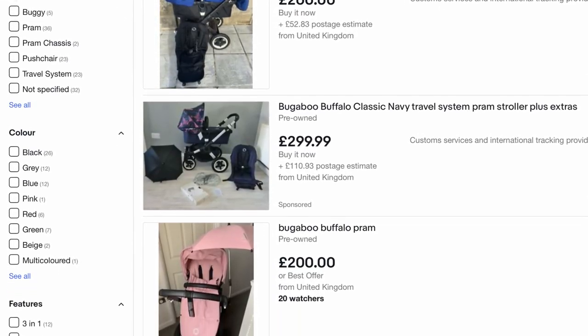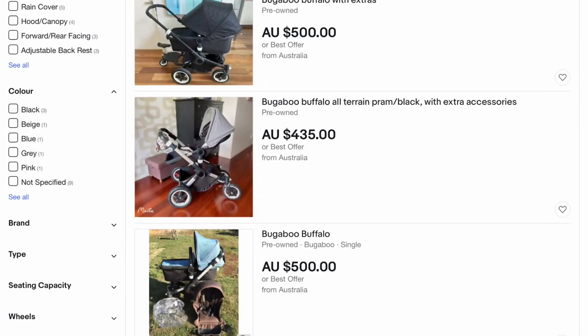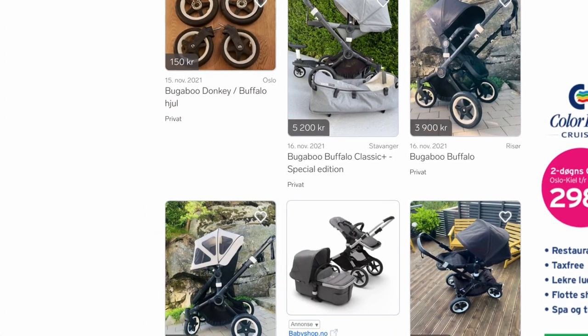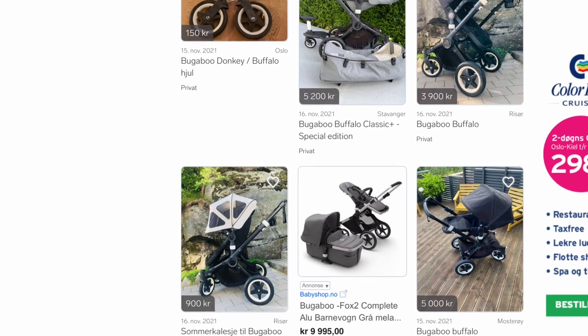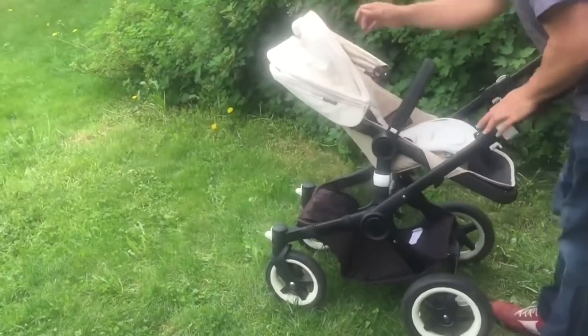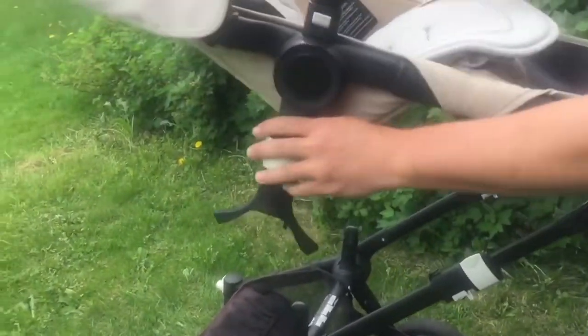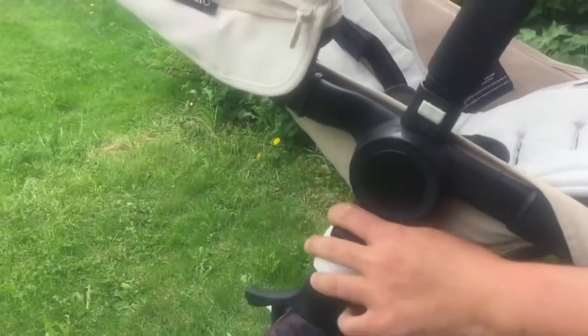How much you should pay for your Buffalo is hard to say, since prices vary greatly around the world. But here in Norway at least, where the model has always been quite popular, a good Buffalo can usually be had for $400 or $500. And if you get a good one, or are willing to throw a little extra towards replacing elements that are worn down — just as one might renovate a vintage car — then it will easily both perform and hold out longer moving forwards than a brand new Fox would.